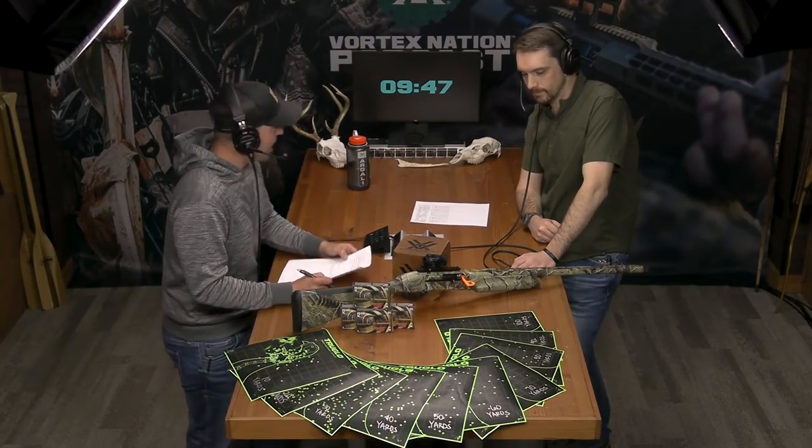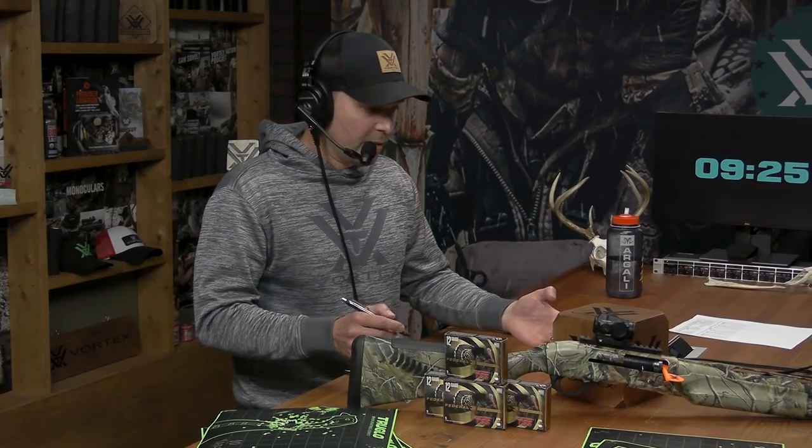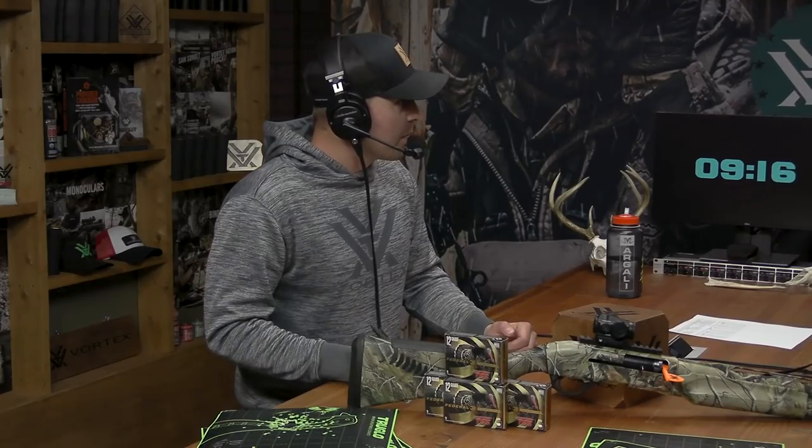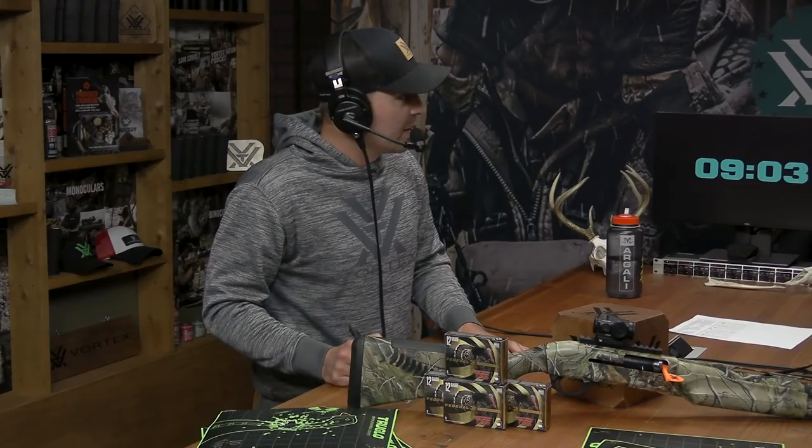Welcome back to the Vortex Nation Podcast and TSS 10 to 100, where Ryan Muckinhern and I tackle a scientific experiment — a test of some Federal TSS loads shot from 10 yards to 100 yards. It was raining every day we tried this — actually snowing at first. We got a giant snowstorm, then rain all week. We postponed it, Ryan stepped in as proxy, and we still got rain. It's been a wet spring.